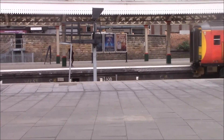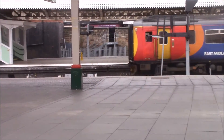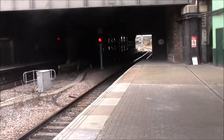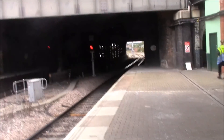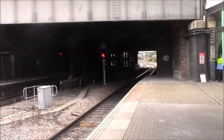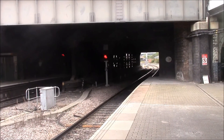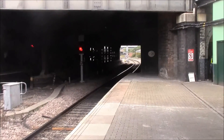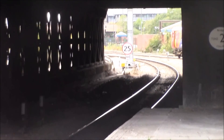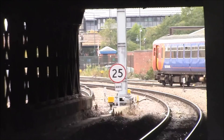Right across here is the Class 156 East Midlands trains service to Mansfield Woodhouse, the 14:55 departure. We're due an HST but it hasn't arrived yet — might be a little bit delayed. Anyway, that one there is the Mansfield Woodhouse train.